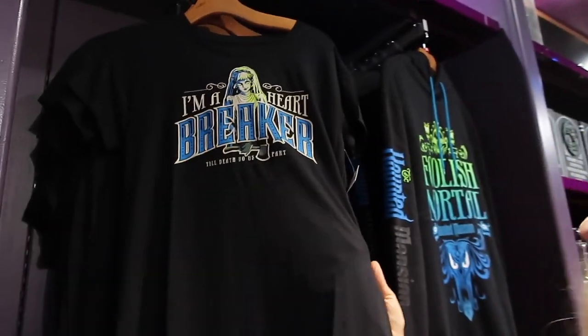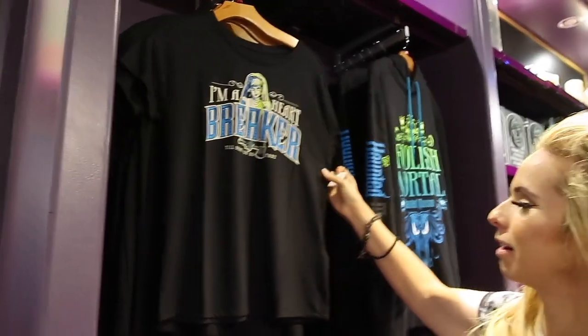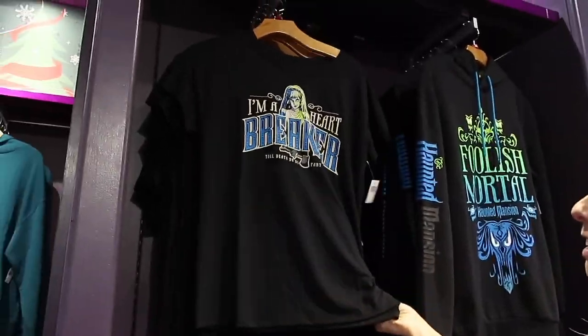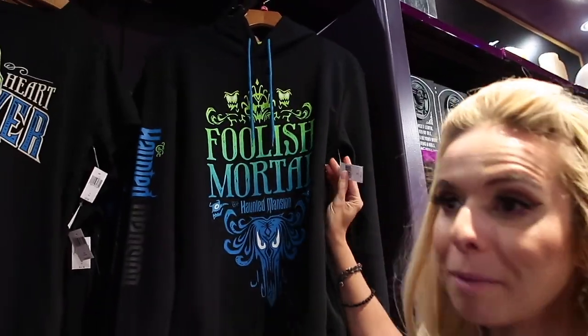The Haunted Mansion movie hasn't even come out yet officially, but this is part of the merch. 'I'm a heartbreaker' — for $35, that is a heartbreaker. That is too expensive. This is very, very thin. That could be a $25 shirt. Let's see this one — maybe this one won't break my heart or my bank account.